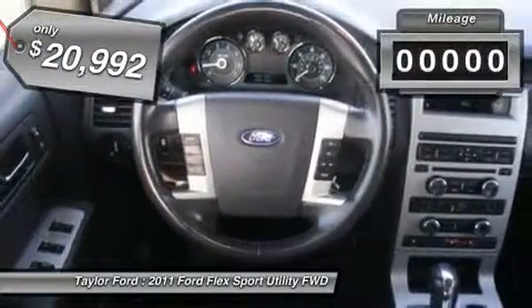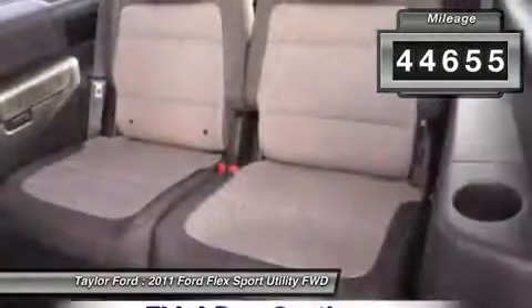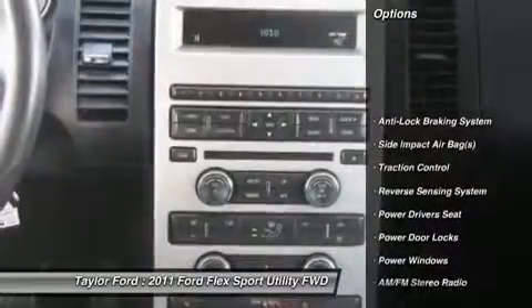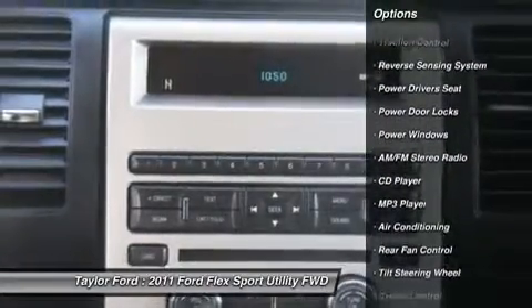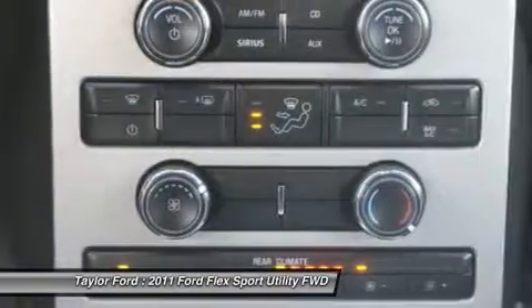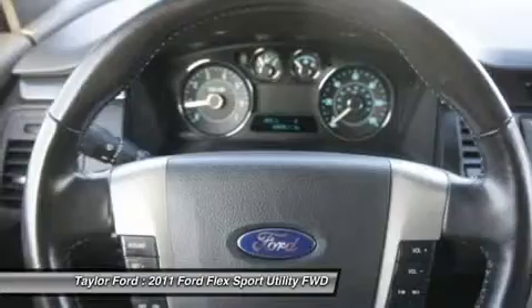This vehicle has less than 45,000 miles. Here are some of this vehicle's great options: traction control, power driver seat, anti-lock braking system, dual airbags, front air conditioning, power steering, alloy wheels, cruise control.